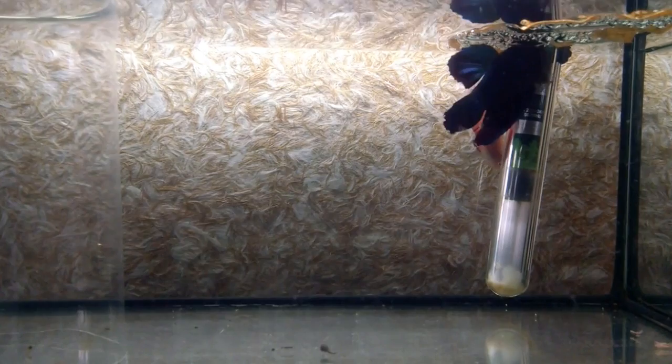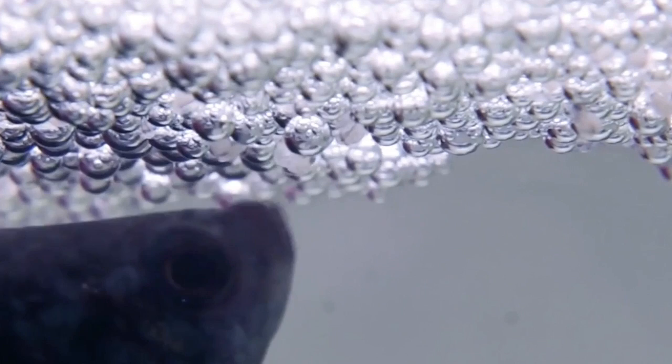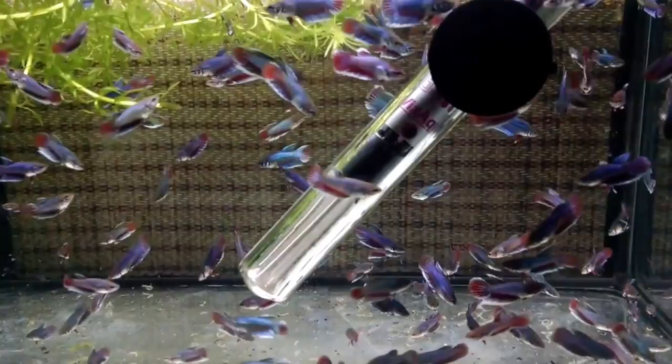The female is ready to spawn when she slightly changes color with the appearance of dark bands on the body. The male will attract the female under the bubble nest and after a nuptial embrace, the female lays her eggs. The male quickly recovers the eggs and places them in the nest — it is he who will guard them until the larvae swim freely. The eggs will hatch in less than 36 hours. Immediately after spawning, remove the female from the breeding tank. The male may become a threat to the fry once they reach the free-swimming stage, at which point you must also remove the male.